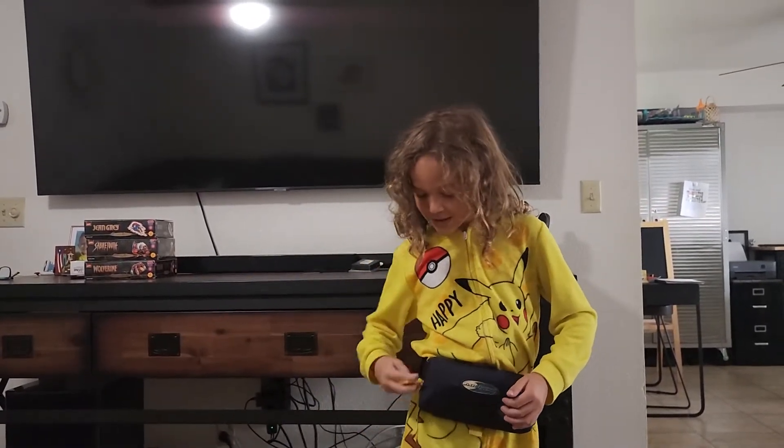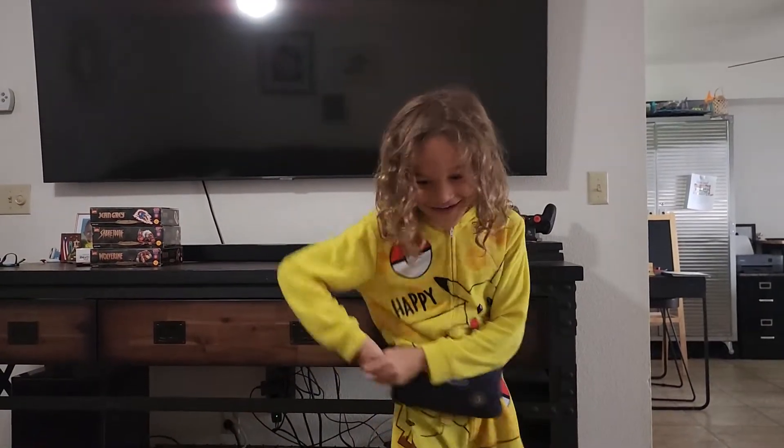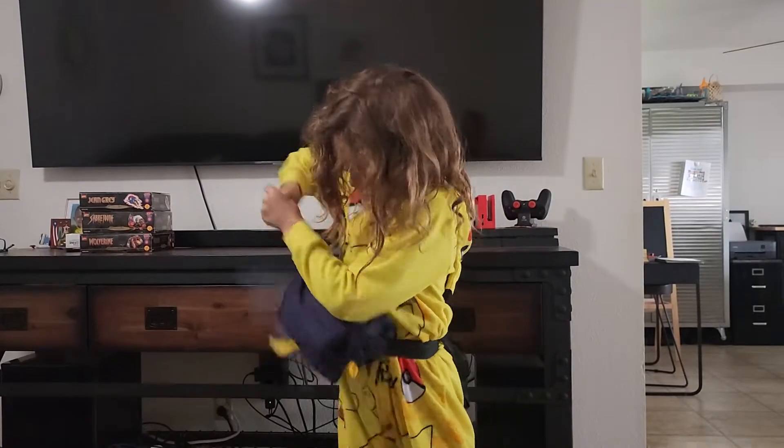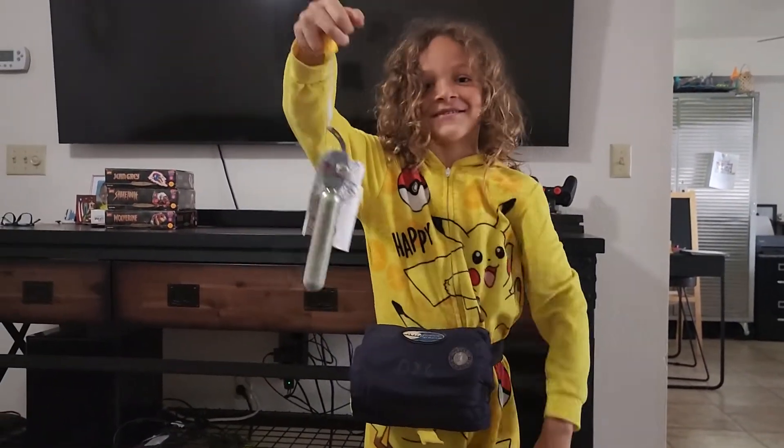We're going to be pulling this in 3, 2, 1. That definitely didn't work.